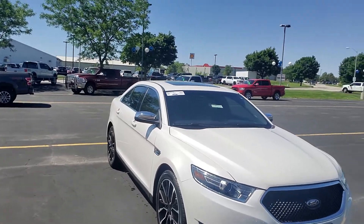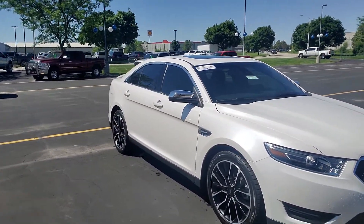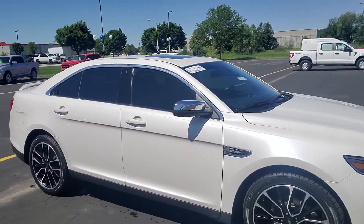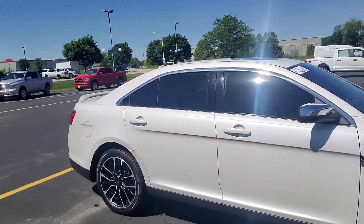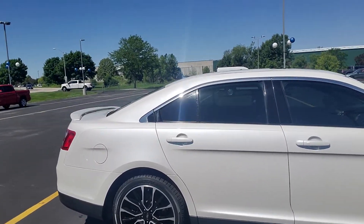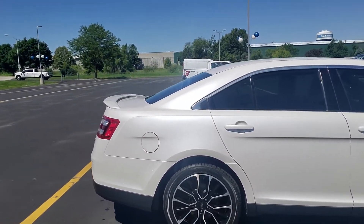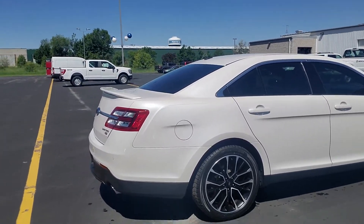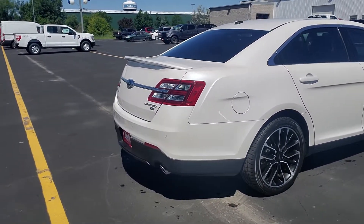We took it in on trade here. It does have brand new tires and it is Ford Certified, so that means you get a lot of extra warranty from Ford. You're going to get 12 months and 12,000 miles of bumper-to-bumper coverage, and your powertrain warranty is going to be good for seven years or 100,000 miles on this vehicle.